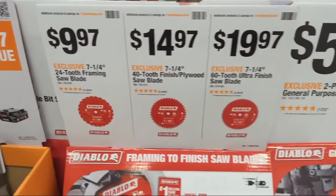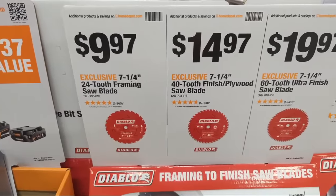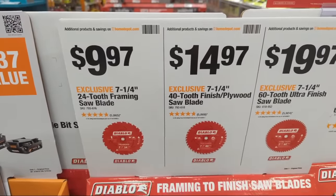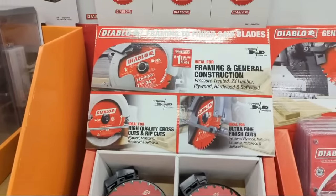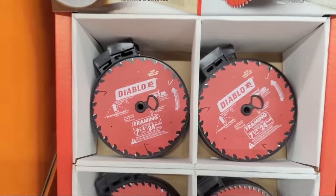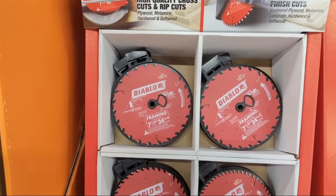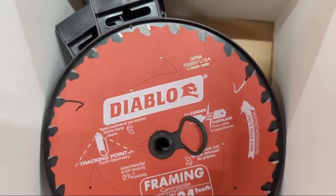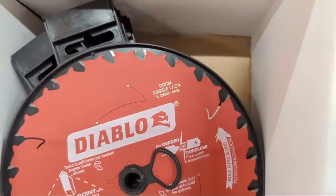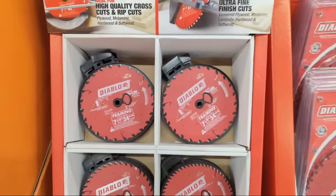Moving to saw blades: seven-and-a-quarter 24-tooth Diablo framing blades are $9.97. If you want to see this standard framing blade cut through lag fasteners, stainless steel fasteners, and regular zinc fasteners, there's a linked video for that. It says 'Diablo USA' right on the blade — unbelievable performance.